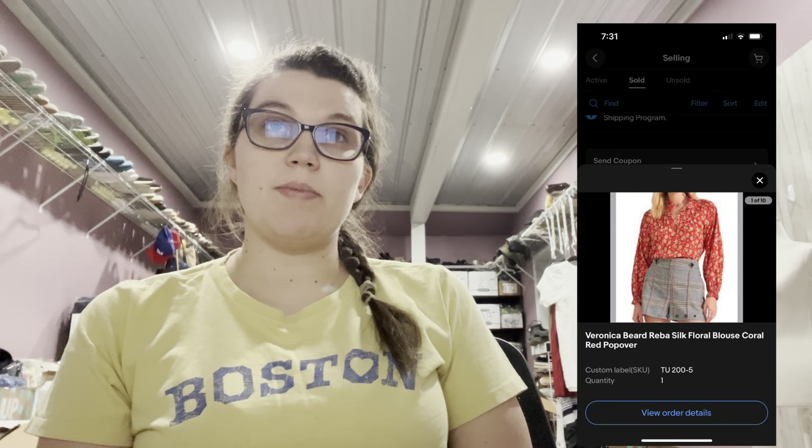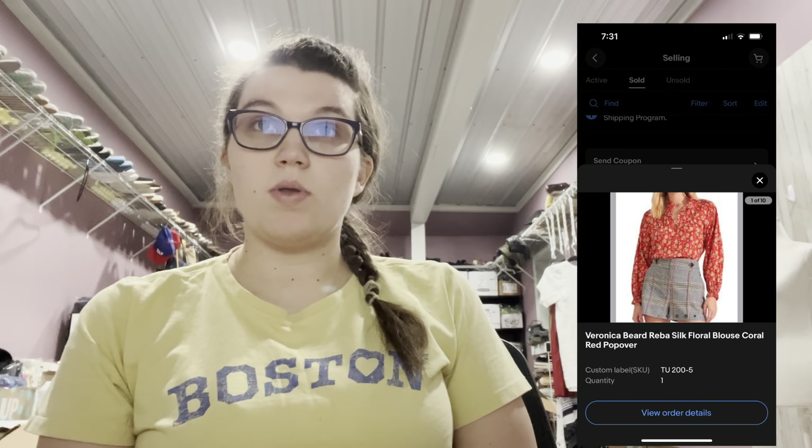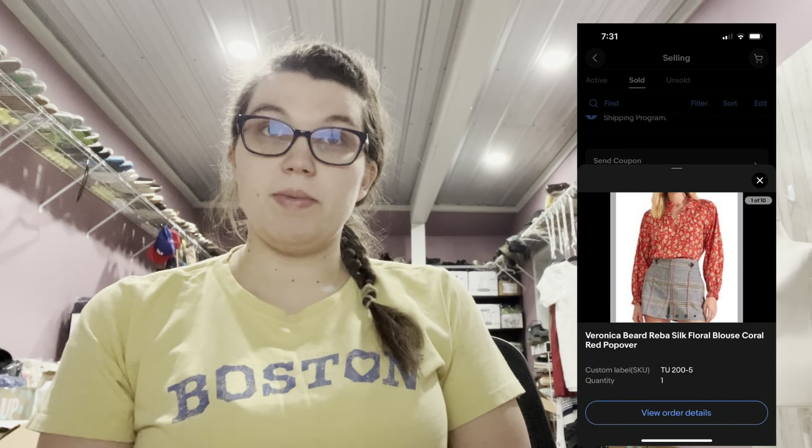Next was the Veronica Beard Reba silk floral blouse. Someone sent me an offer on eBay for $28 plus shipping, and that one sold pretty fast. The buyer left me positive feedback, but noted the blouse was a little more red than she was expecting — even though I had 'red' in the title. But that's okay.